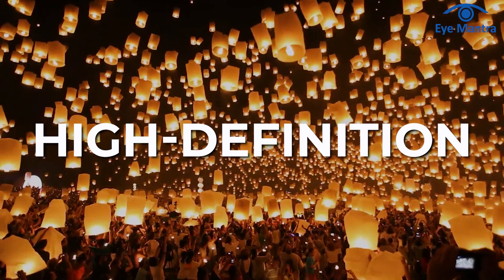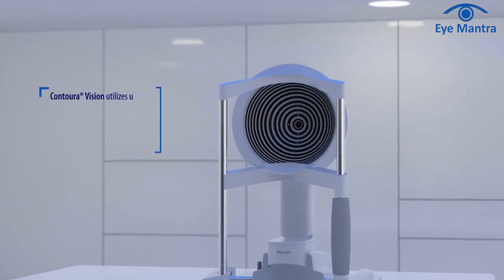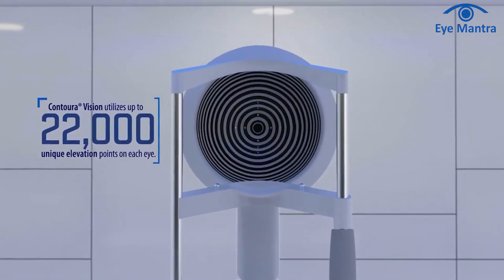Beyond vision correction, the Contourer Vision Procedure enhances clarity, contrast, and produces high-definition vision. The advanced system captures an impressive 22,000 unique images of one eye for precise vision correction.